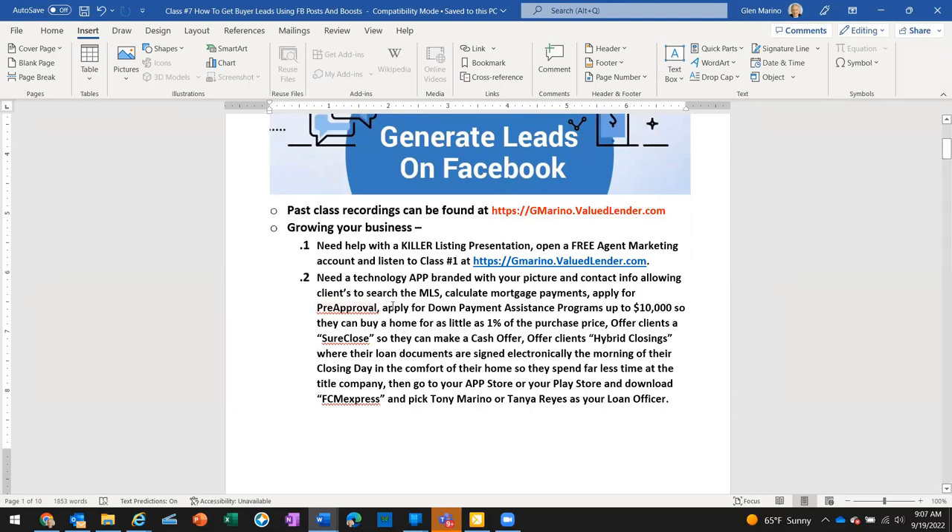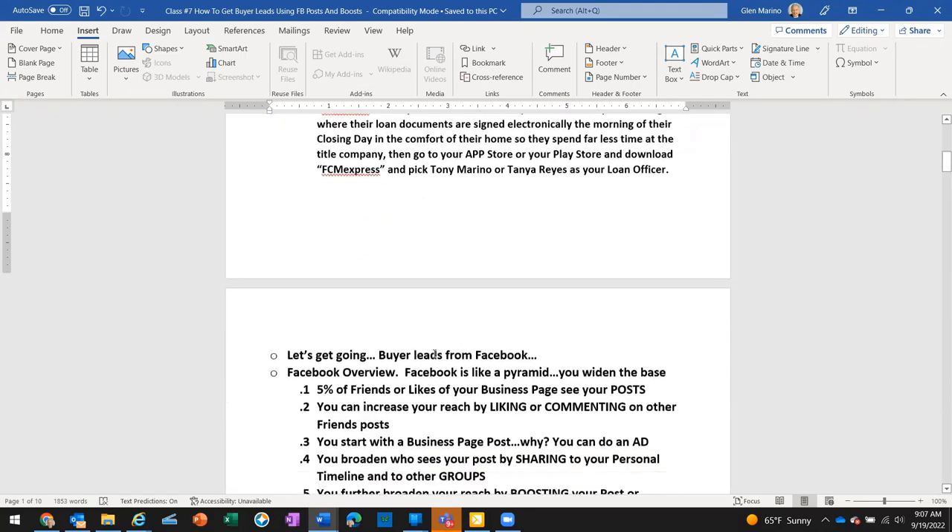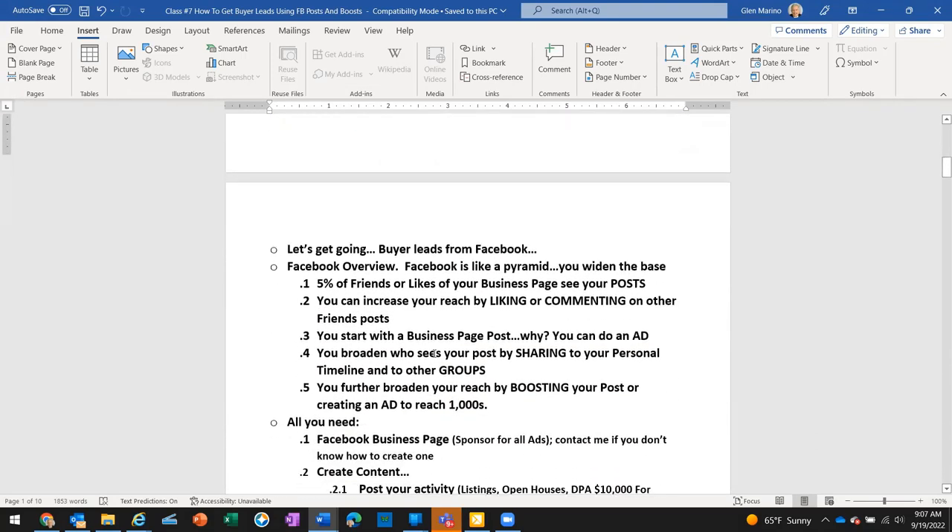...apply for pre-approval, apply for down payment assistance up to ten thousand dollars so they can buy a home for as little as one percent of the purchase price, or offer them a sure-close cash offer, or hybrid closings where loan documents are signed electronically the morning of closing — go to your app store or play store and download FCM Express, and pick Tony Marino or Tanya Reyes as your loan officer.